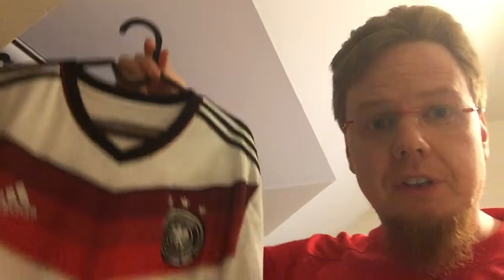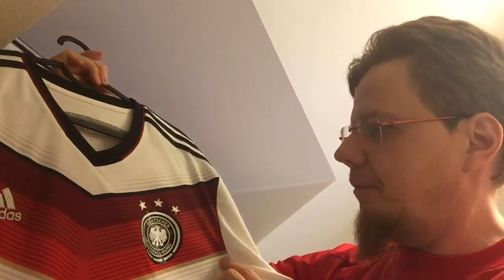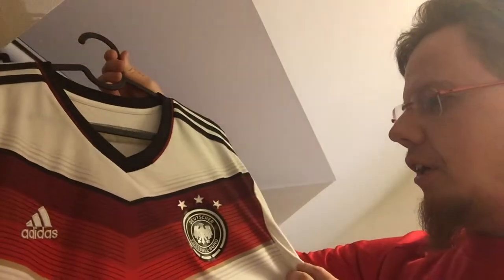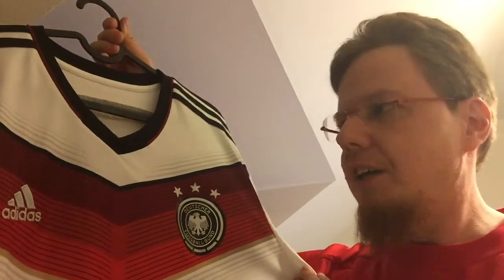The shirt we're looking at is not the current one — it's the one from 2014. This is my first Germany shirt, and I never thought I would have one. It's really through this channel that I thought, yeah, I guess I gotta get a Germany shirt to cover more nations. This shirt also fits really nicely in my collection because now I have jerseys from all four semi-finalists of the 2014 World Cup.